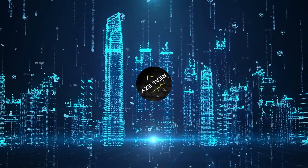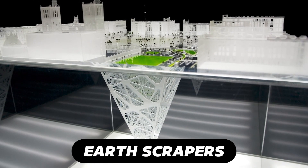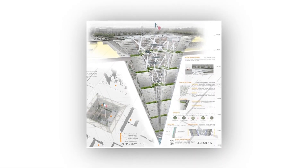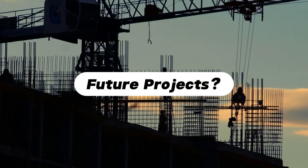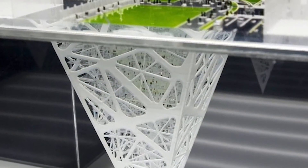Hey everybody, welcome to Real Eazy-E. Today we're diving into the fascinating world of earthscrapers. Make sure to watch until the end, because I'm going to reveal all the insider information about this groundbreaking concept. We'll cover what an earthscraper is, why they're so important, the challenges they face, and some exciting future projects.